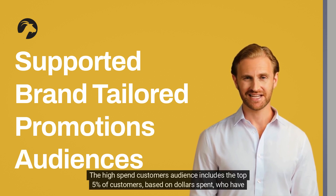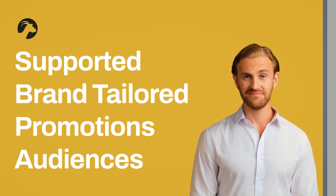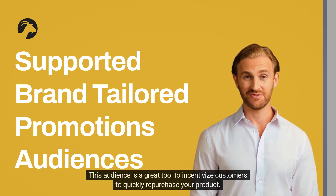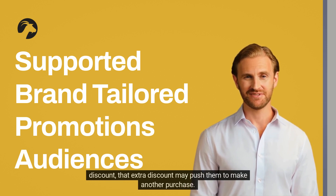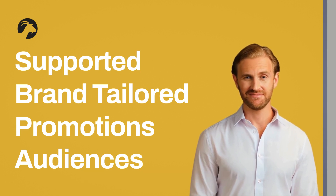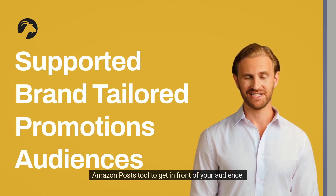The high spend customers audience includes the top 5% of customers based on dollars spent who have bought from your brand in the last year. Providing a promotion discount to these high spenders rewards their loyalty and can lead to even more spend. Recent customers include the most recent 5% of the audience who have bought from your brand. This audience is a great tool to incentivize customers to quickly repurchase — if a customer makes a purchase and loves it, a percent discount may push them to make another purchase. Brand followers include Amazon customers that have clicked follow for your brand, located on your Amazon storefront. Sellers can grow follower counts by encouraging customers to follow your brand or by continuously utilizing the Amazon Posts tool to get in front of your audience.